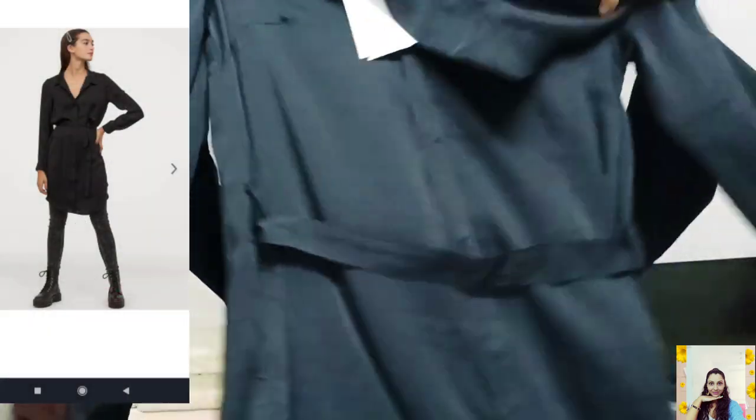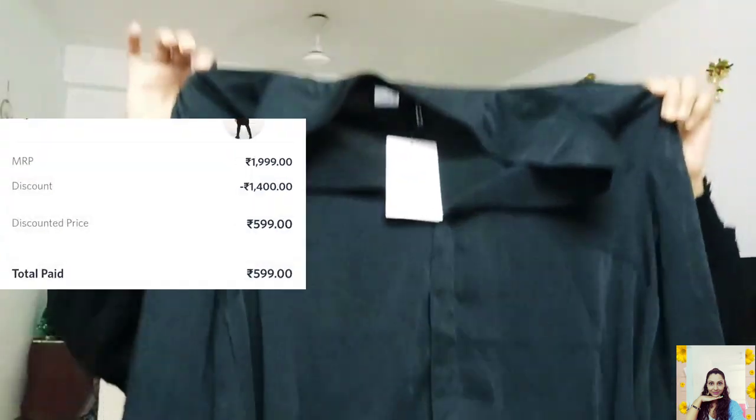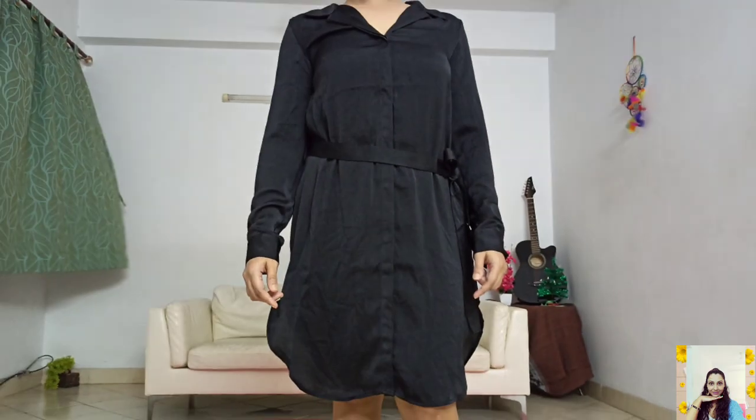The second one is this black short dress. Its actual price is 1999 but I grabbed this at 70% off. It is very soft, the texture is also very good, has a little shine — moderate shine. I think it's a classic piece at a throwaway price. Big thumbs up for it.